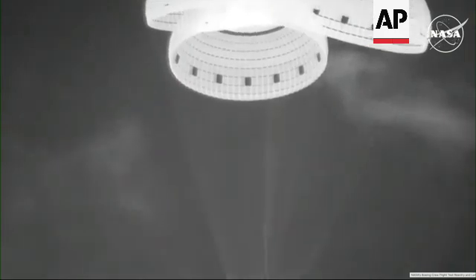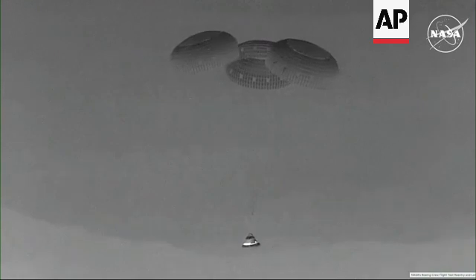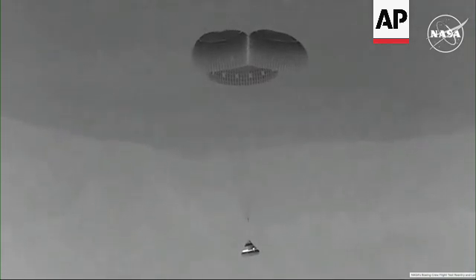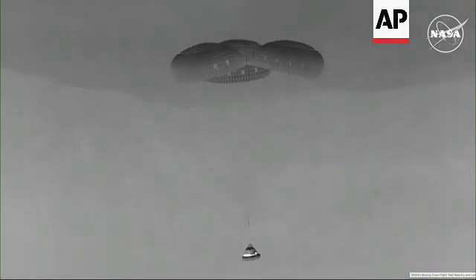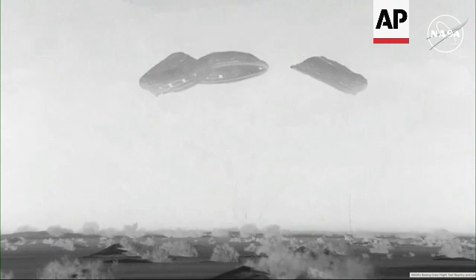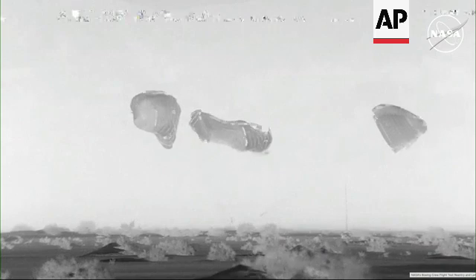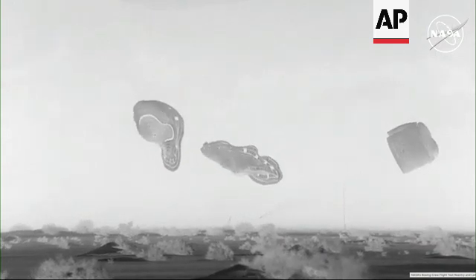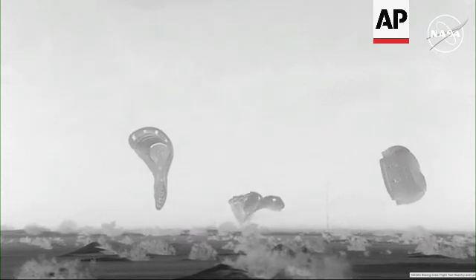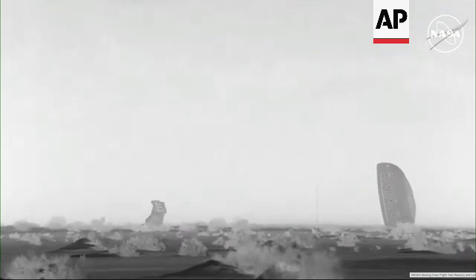Just a beautiful sight as Starliner makes its way to the sands of White Sands. Touchdown — Starliner is back on Earth. That landing coming at 11:01 and 35 seconds central time, 10:01 and 31 seconds mountain time, at White Sands Space Harbor at the U.S. Army's Missile Range in New Mexico. Touchdown.